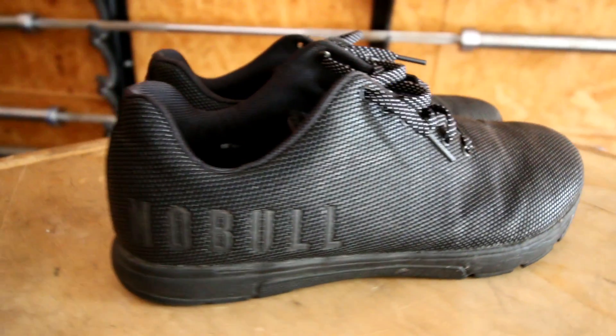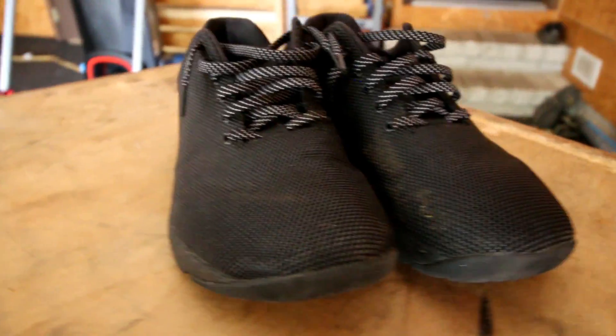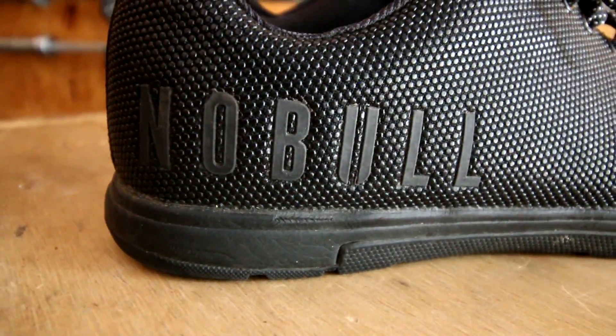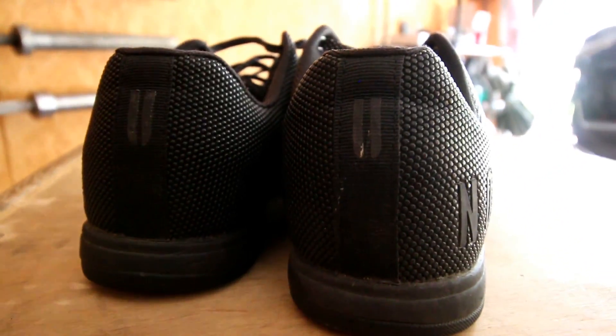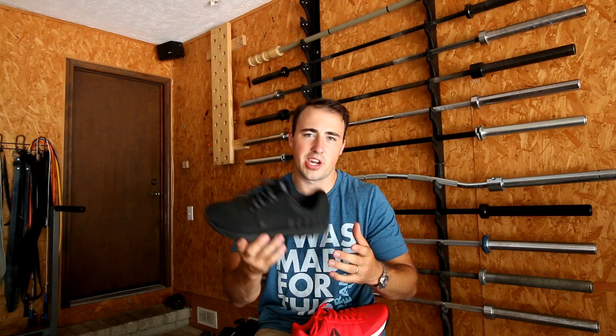My third place shoe, and just another great option, is the NoBull Trainers. They actually came out with an updated version that I've used — it's not crazy different from the first version, but I love the way the Nobles look and the way they feel. I don't think they feel as good on runs, and I haven't had as great durability with the outsole, but the upper is basically bulletproof. The updated version's tongue I like a little less, and the midsole is a bit too soft in my opinion, but they're great shoes. If you want an alternative to the other two, this is the shoe I'd look at.